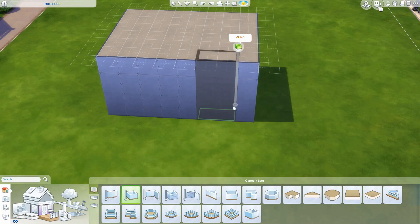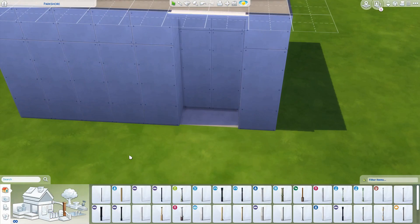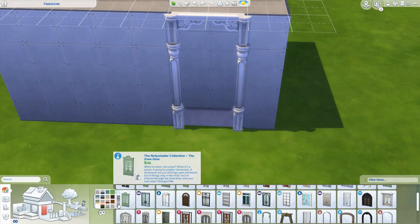Hello everybody and welcome back to my channel. This is Pink Plumbob here and I'm bringing you another brand new speed build, and today I am bringing you a Victorian townhouse.